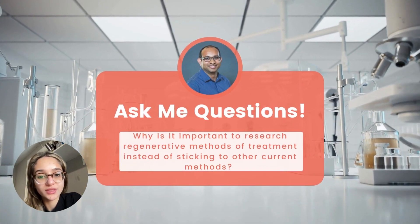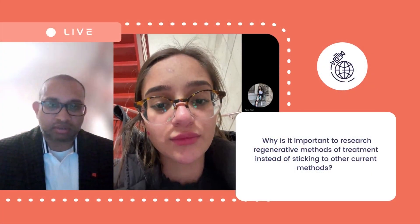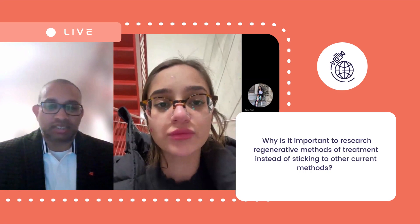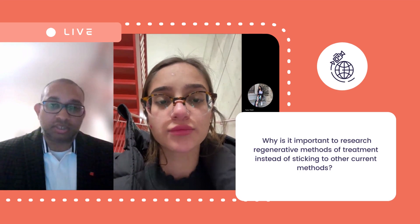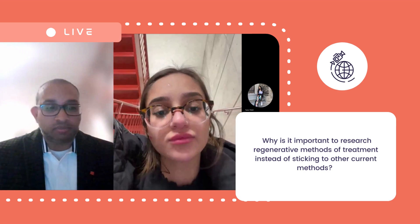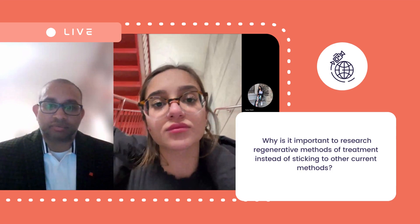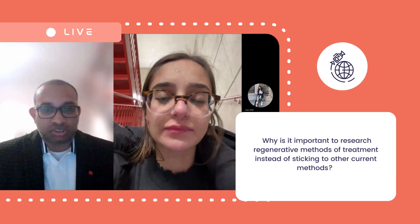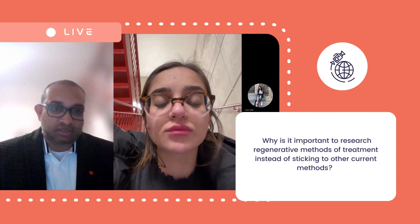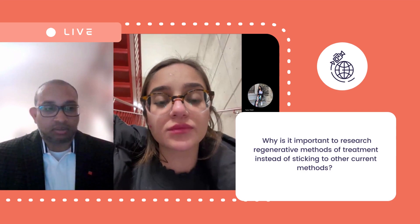Question number one: why is it important to research regenerative methods of treatment instead of sticking to other current methods? With respect to glaucoma, the risk factor currently is the intraocular pressure created by the aqueous humor. This leads to pressure-induced cell death, which basically results in glaucoma. Decreasing the intraocular pressure is the only current treatment methodology that is accepted. The other methodology — cell reprogramming by transfer of certain genes to the posterior end to regenerate — is not exactly regenerative medicine or stem cell therapy. Currently, those methodologies are not in practice because they are not confirmed to be safe in humans, though they are effective and safe in mouse and rabbit models.